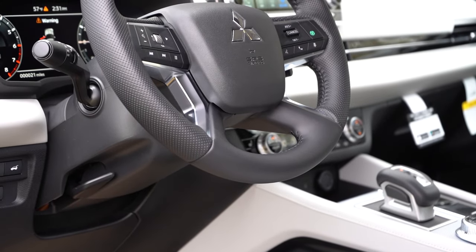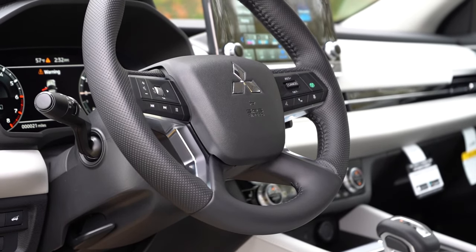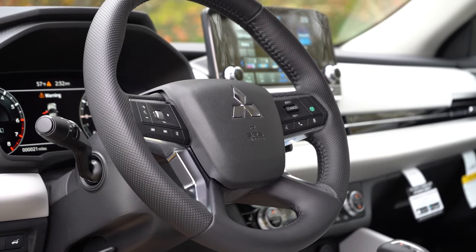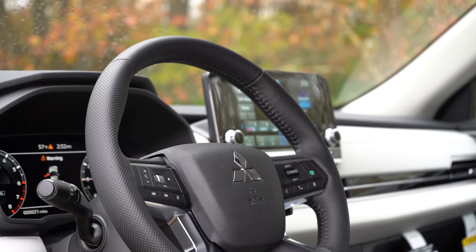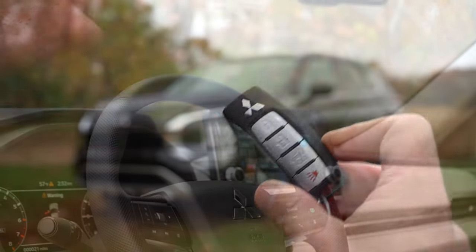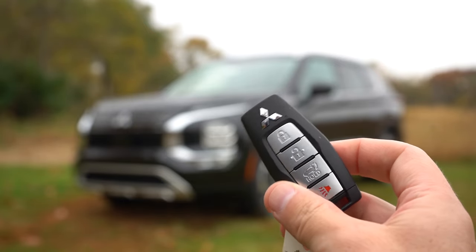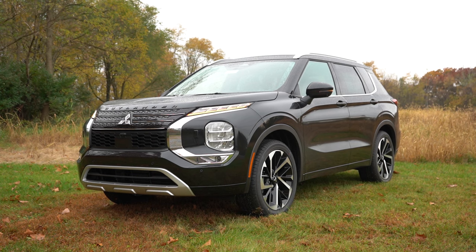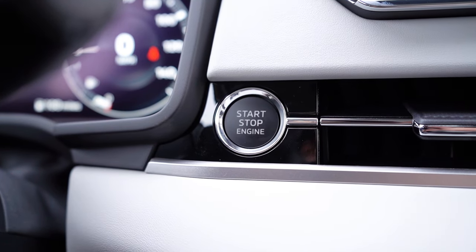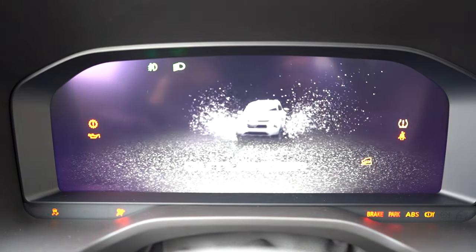The steering wheel has tilt and telescoping, leather wrapped on the SE and up, with the heated steering wheel optional on the SEL. The 10 and 2 grips are super thick with a perforated feel. The key has all buttons on one side with the Mitsubishi logo, and every trim level gets keyless entry with push-button start. Press the engine start button to the right of the gauge cluster and we're off.